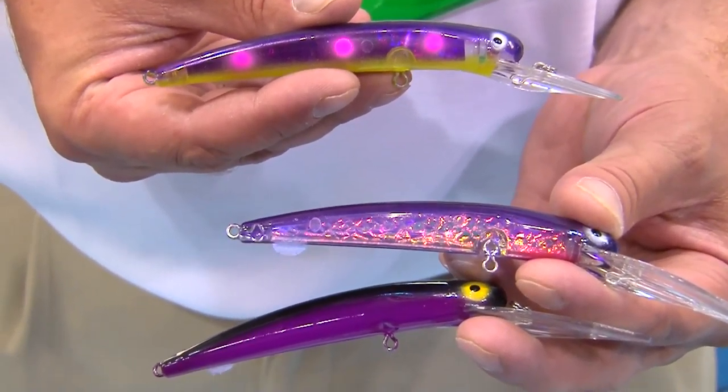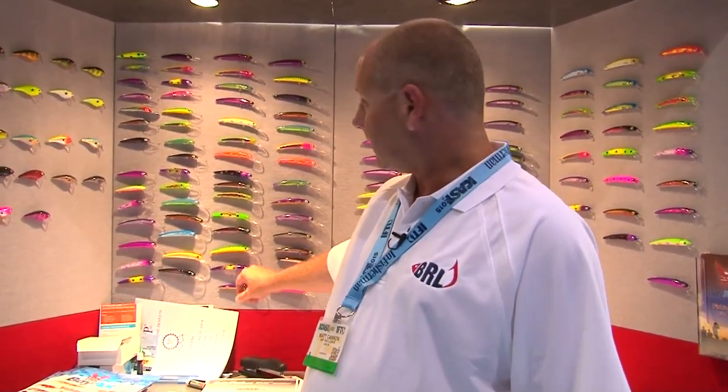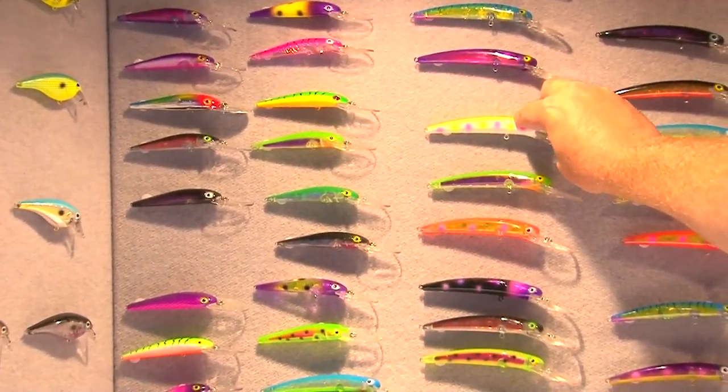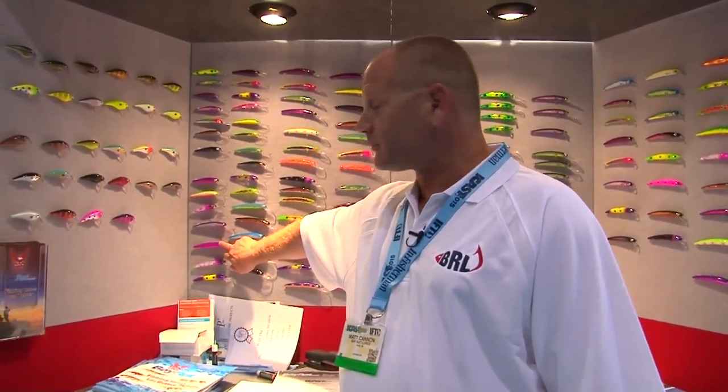We devised these baits originally so we could fish for walleyes on Lake Erie. Some of the more popular ones you will see: we got a fire tiger that I think is a pretty attractive bait — this one's been particularly good for me so far this year, we call it a rave. Your old standby, our black mamba. And then we have our sweet lips which has been a real hot bait on Lake Erie as well as Lake Ontario this spring.